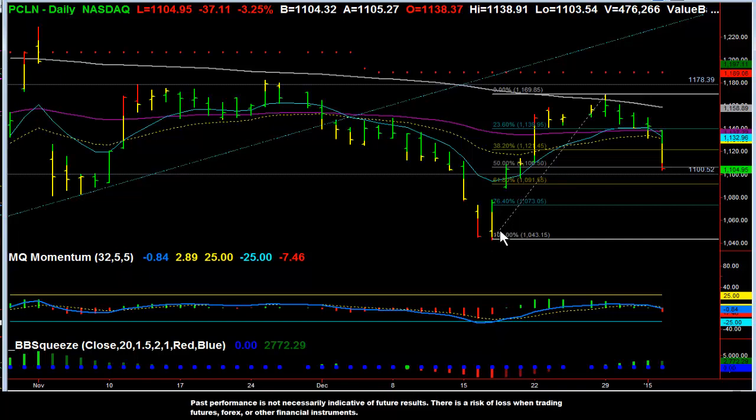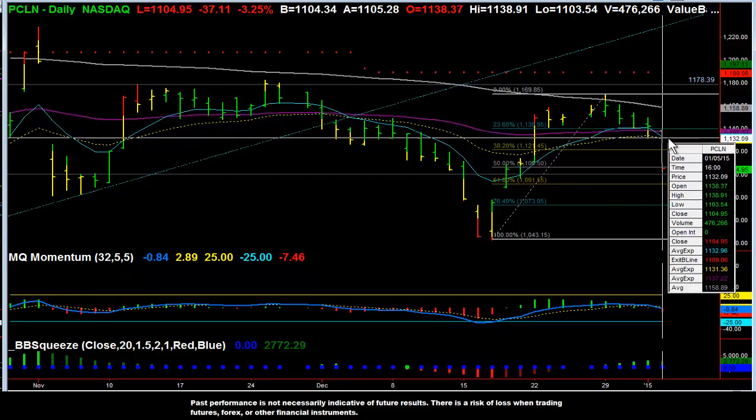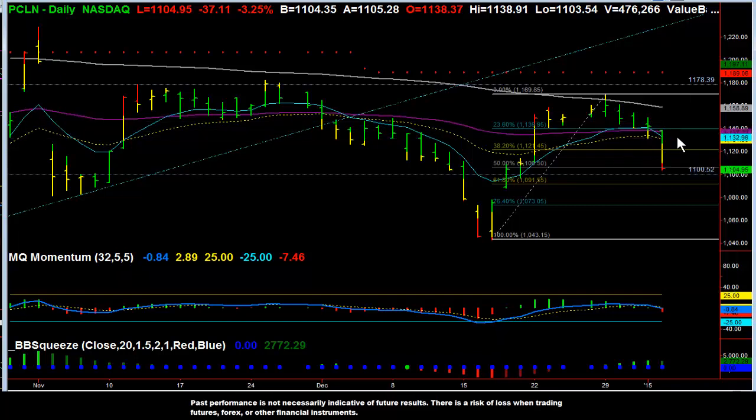I even had someone in the trading room today ask me about this being a big fish trade to the downside. It's a big fish trade if we had gotten in upon the break, but right now this is not a good entry point for a big fish trade, because this is normally one of our exit targets, our profit targets, to the downside.